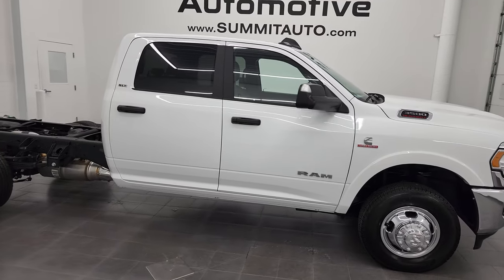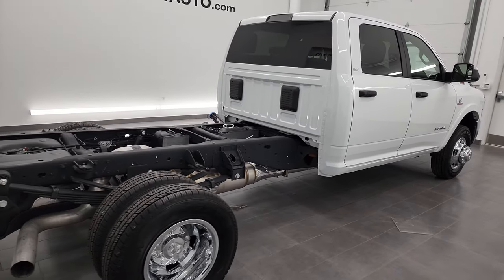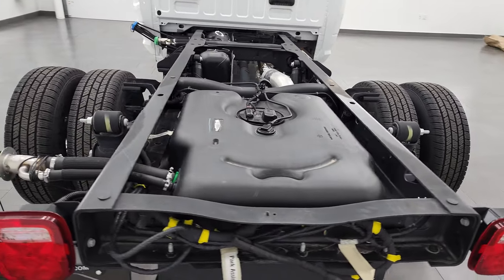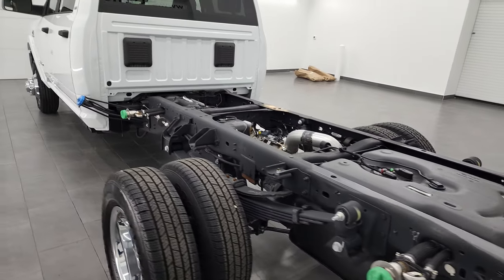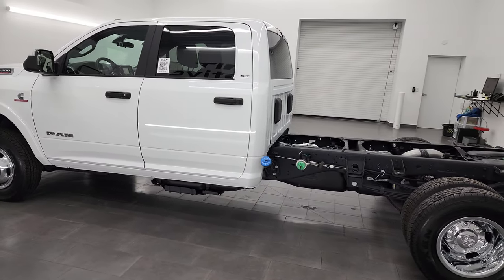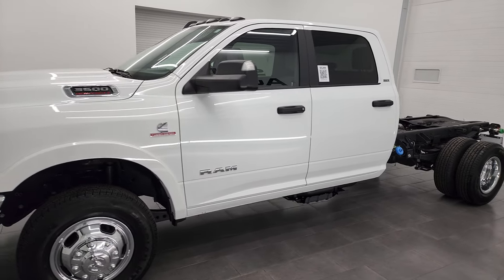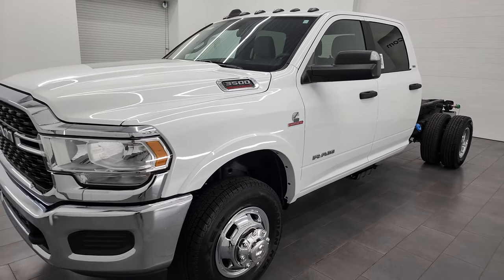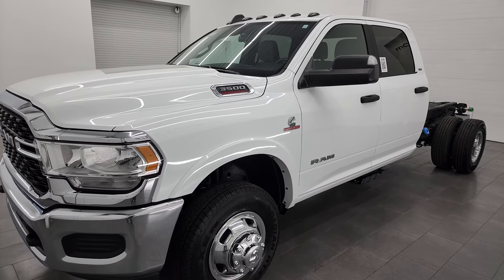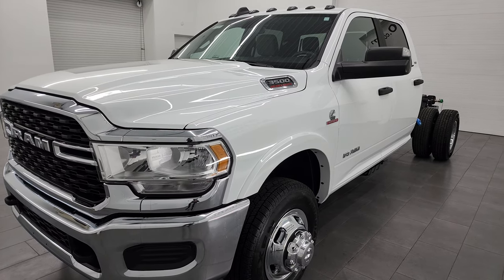Hey, this is Brett, and this is a 2022 Ram 3500 crew cab chassis cab, 60-inch cab-to-axle — stock number 13304Z. I am here at Summit Automotive in Fond du Lac, Wisconsin, your new and used heavy-duty truck and Ram headquarters. This 2022 Ram 3500 SLT has the 6.7-liter high-output Cummins diesel, paired up with the Aisin heavy-duty 6-speed automatic transmission. This truck has a max tow capacity of 23,120 pounds and a max payload of 6,203 pounds — I got that information off of Ram's tow website and I'll link that in the description below.